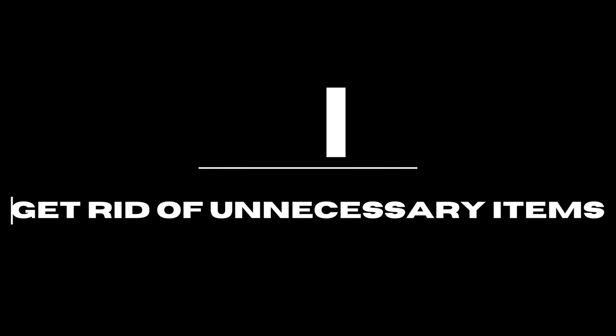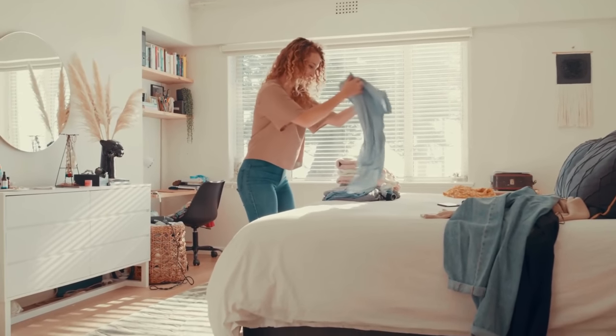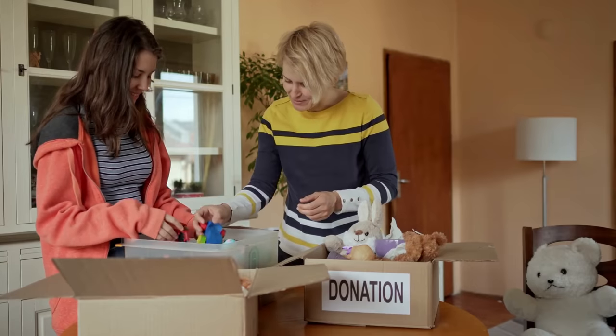Get rid of unnecessary items. Clutter may make you overlook essentials. Get rid of unwanted items by holding a garage sale or donating them to charity.